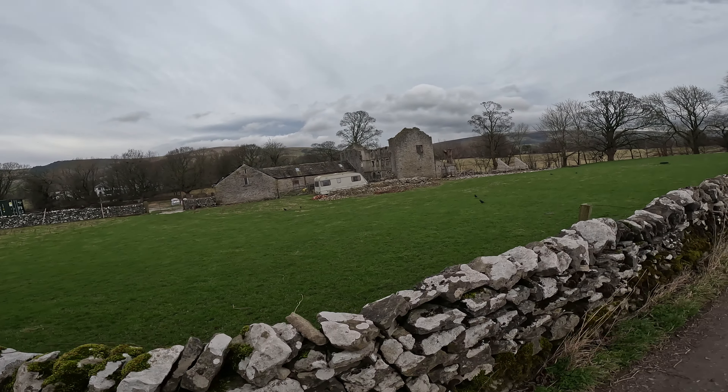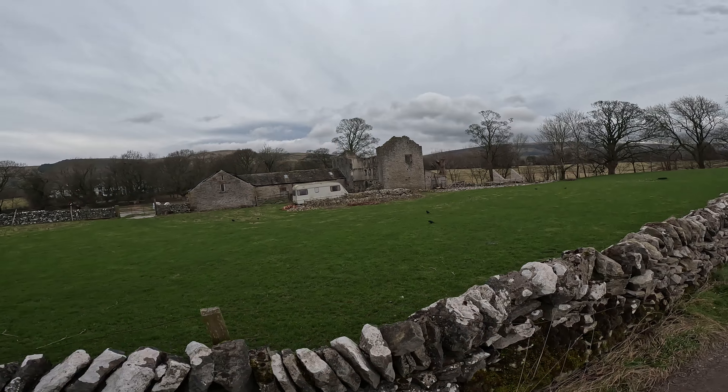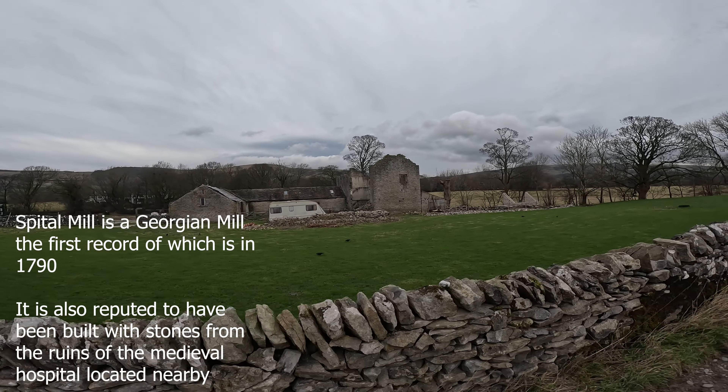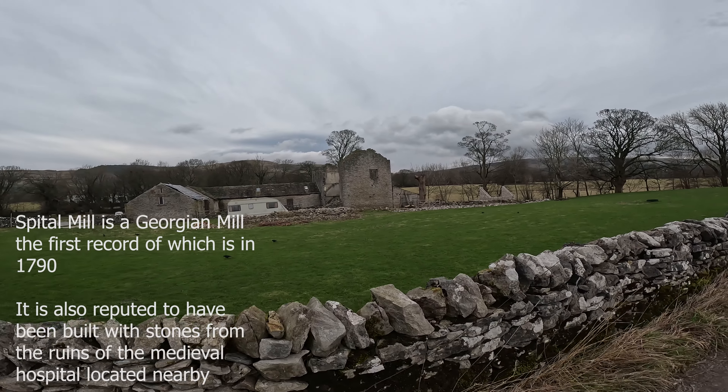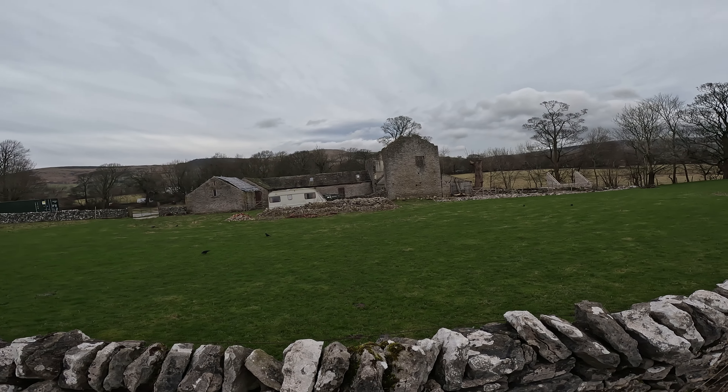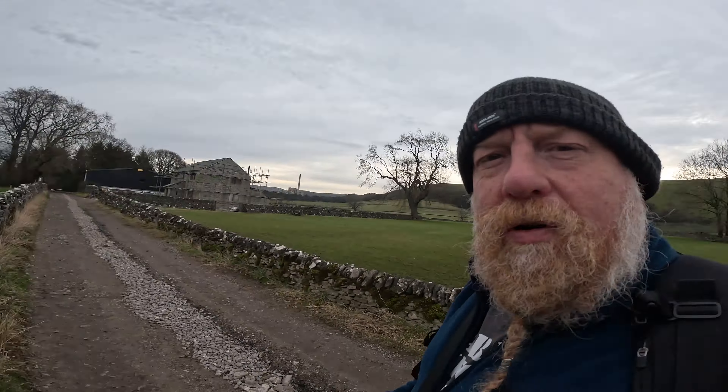That's the old mill at Spittle Mill - little bridge there. I've done a video on that before so I won't annoy you today, but I'll put a little bit of information up. I'll link up to that video in the description.